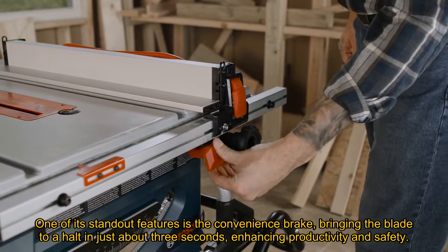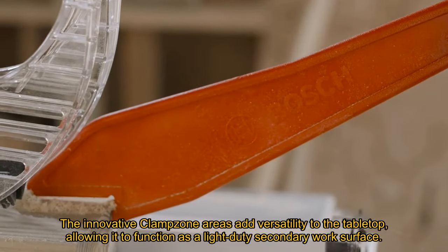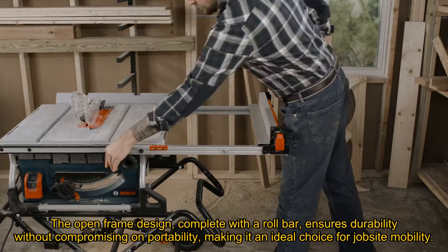One of its standout features is the convenience brake, bringing the blade to a halt in just about three seconds, enhancing productivity and safety. The innovative clamp zone areas add versatility to the tabletop, allowing it to function as a light-duty secondary work surface.